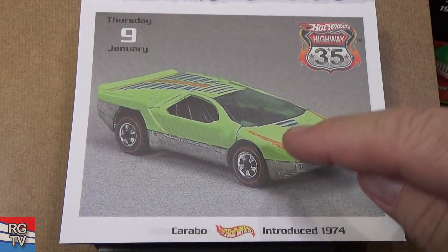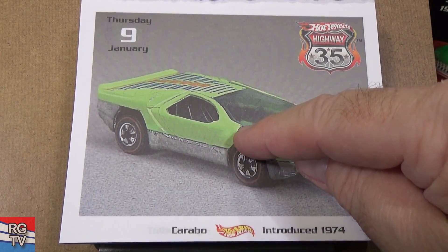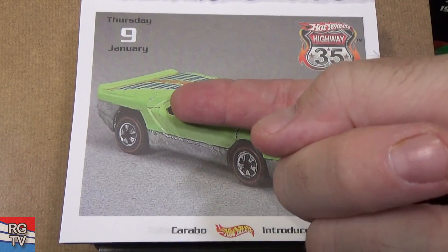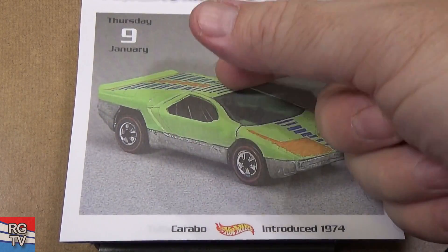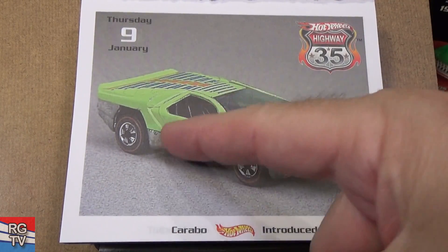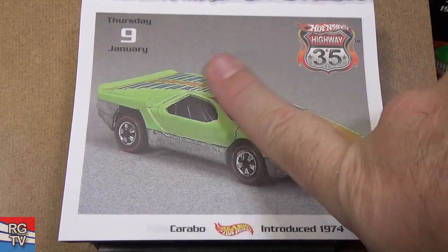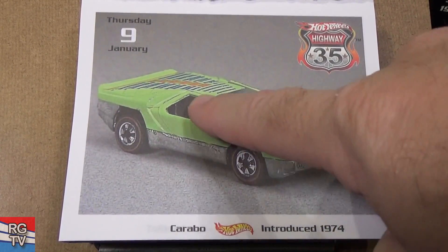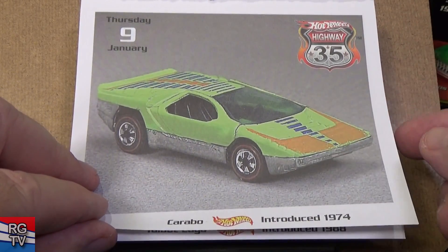Caribou. This is an interesting Hot Wheel — if you have a model with opening doors, normally they open like this. But Caribou had doors that opened straight up. The doors are thin; it's very easy for them to get bent. Hard to find one in good condition. And there are red lines — 1974, but I think this is a straight axle, like modern day.